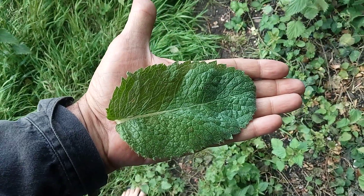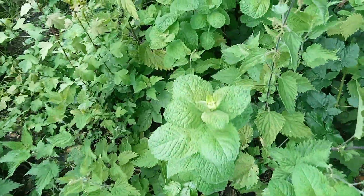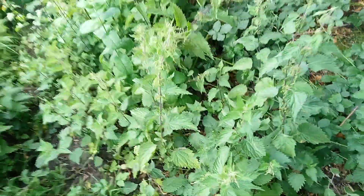Check out the size of that mint leaf — it smells lovely too. See how big they are, growing within the stinging nettles.